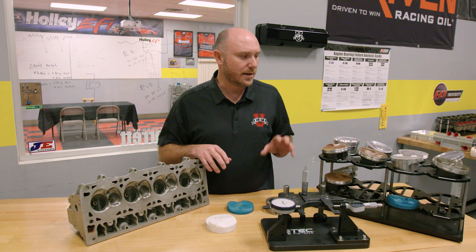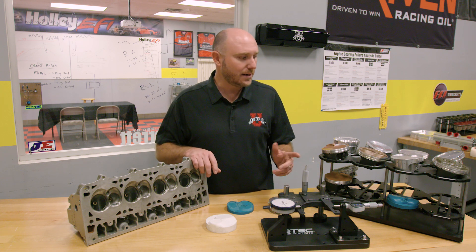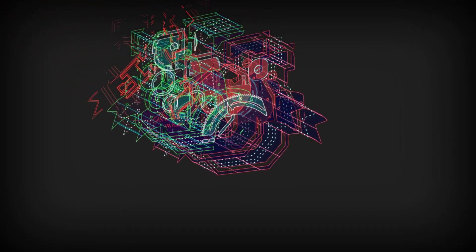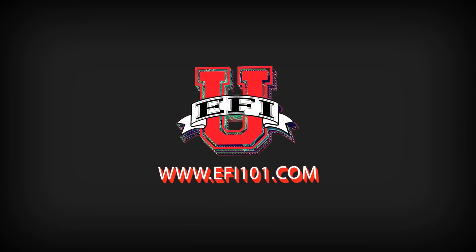There's a lot that goes into making the right piston for the engine and getting it just right. But at the end of the day, you probably didn't know that your pistons don't always have to be round. We'll see you next time.